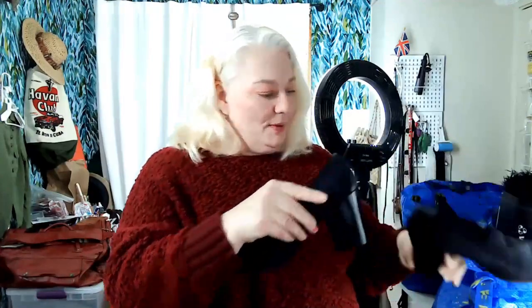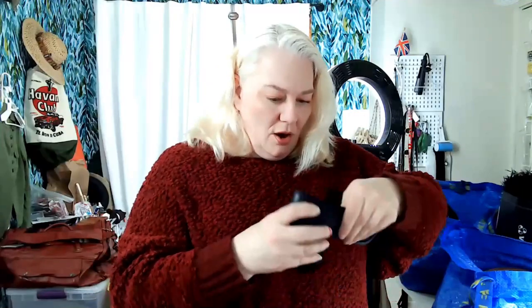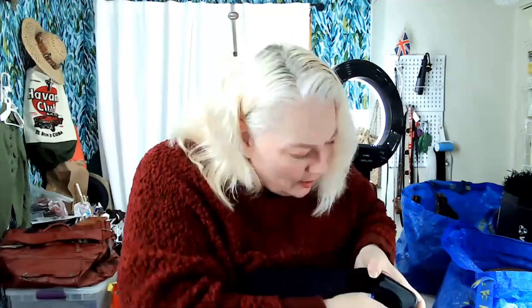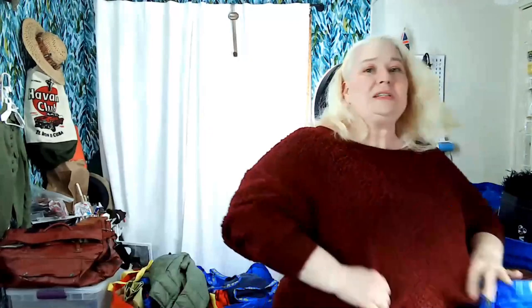This is Bandolino — not a fantastic brand but I do like the shoe. They're showing up kind of blue but I think they're navy. They were $5.99 at the thrift store but I got them cheaper at the bins, which are $1.79 a pound for shoes and clothes. I almost didn't check the size but they're an eight and a half.